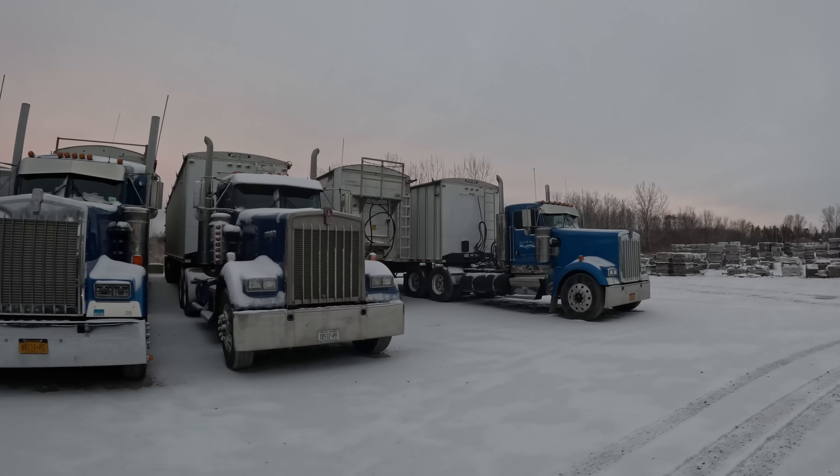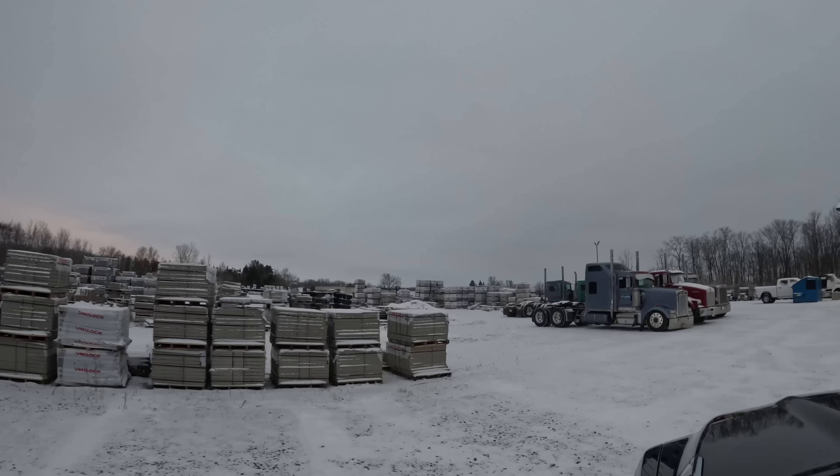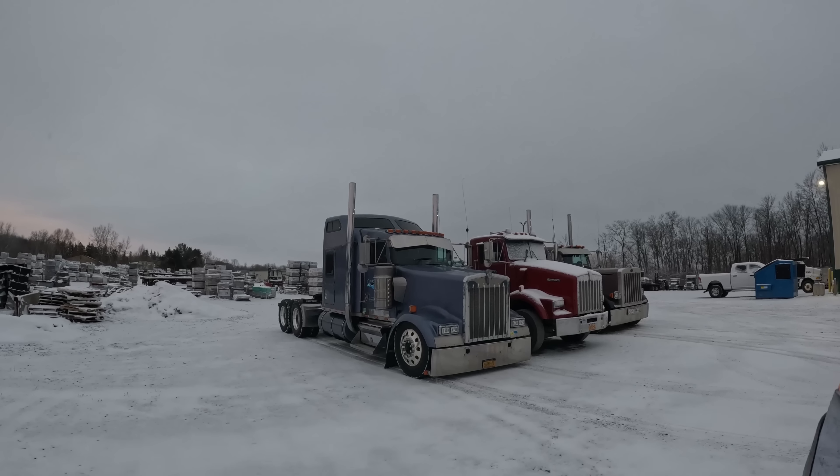It's truck 141. I'm going to loop around here to show you a bunch of the trailers. And here starts the trucks.